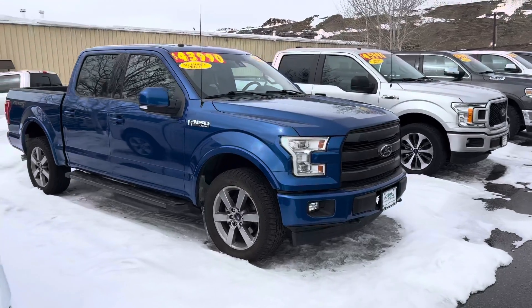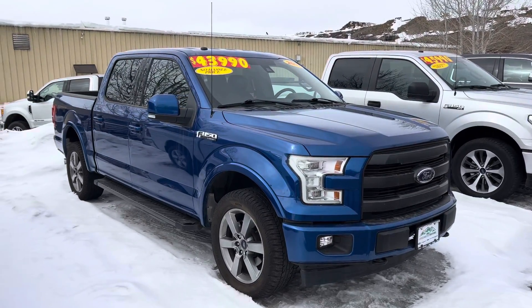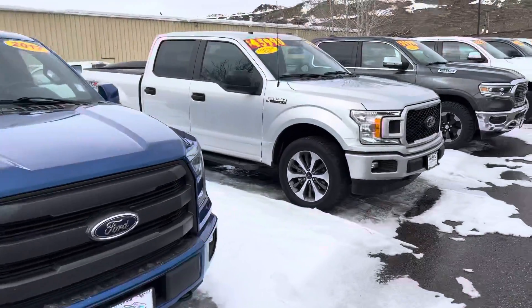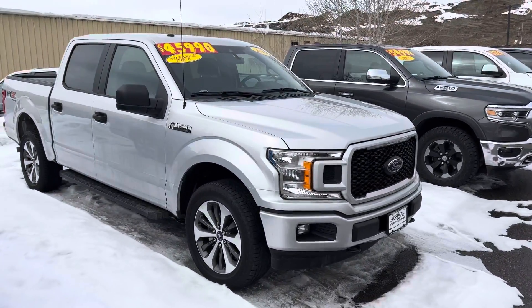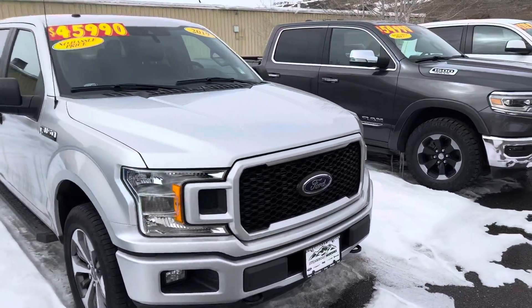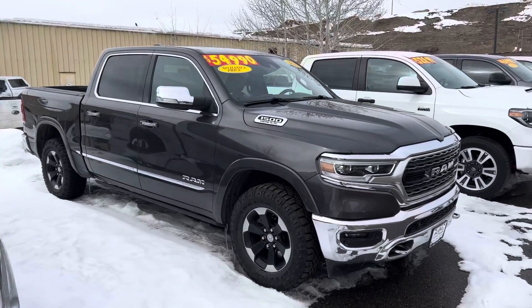I've got a 2017 F-150 Lariat, also in great shape, $43,990. And a 2019 F-150 STX, also poised at just $45,990 — low miles, about 30,000 on that one.